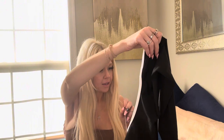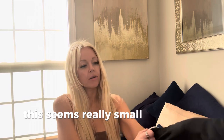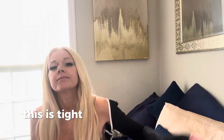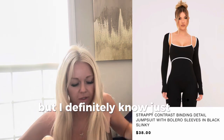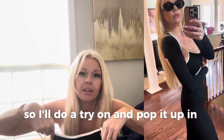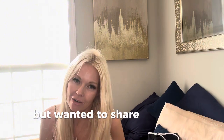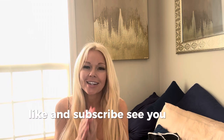This is a US size two. This seems really small — oh my God, I don't know if I can get that up my arm. Yeah, that's really tight girls, this is tight. I don't know if I'd wear it with the shrug per se, but just looking at this I know the jumpsuit will fit me. I'll do a try-on and pop it up in the upper corner of this video so you can see what it looks like on. Like and subscribe — see you next time.